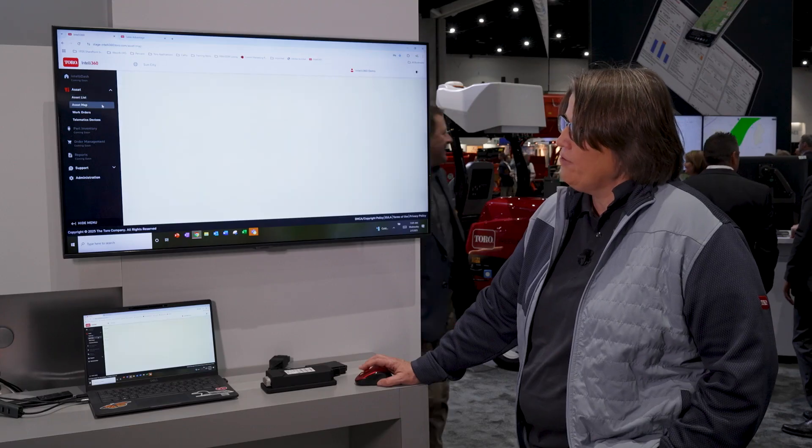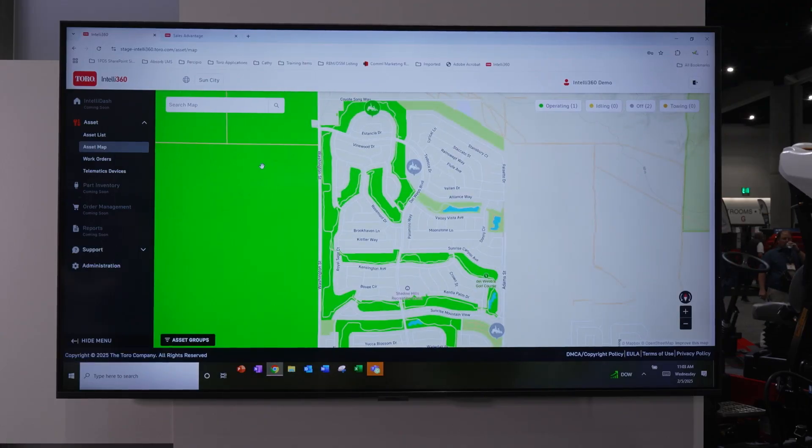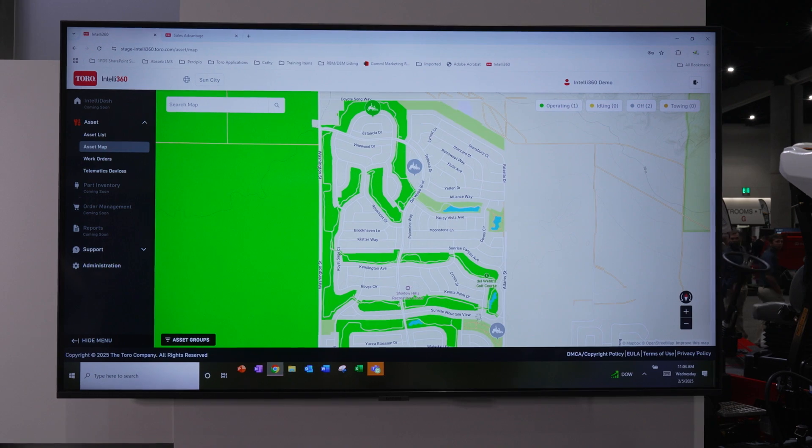The asset map over here on the left nav is our new functionality showing the geolocation of your assets in real time on a map. Right now I'm looking at a location in California that has one asset up at the top operating and one down here that is off.